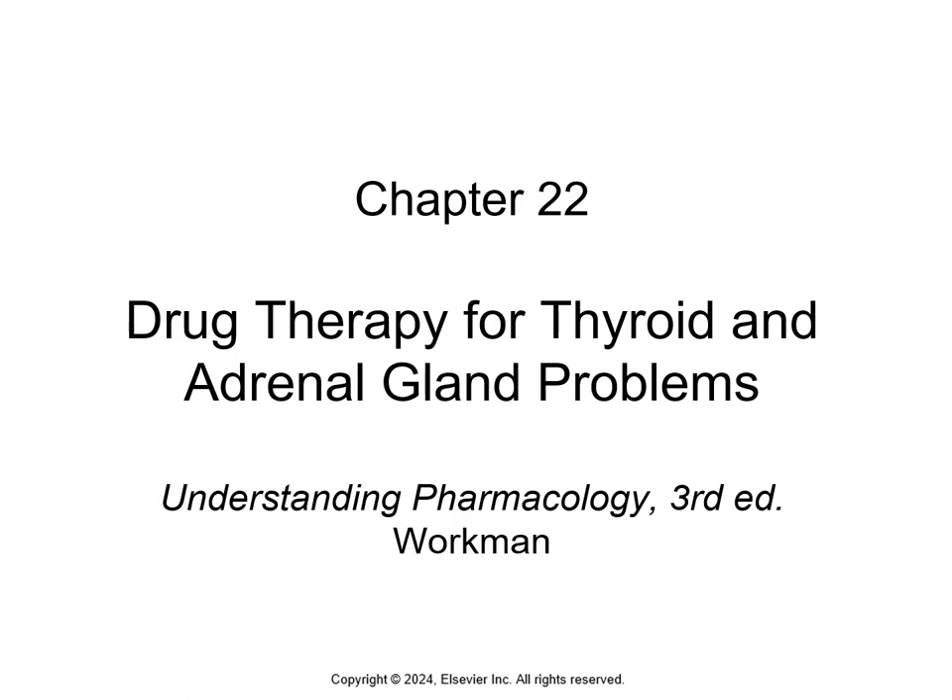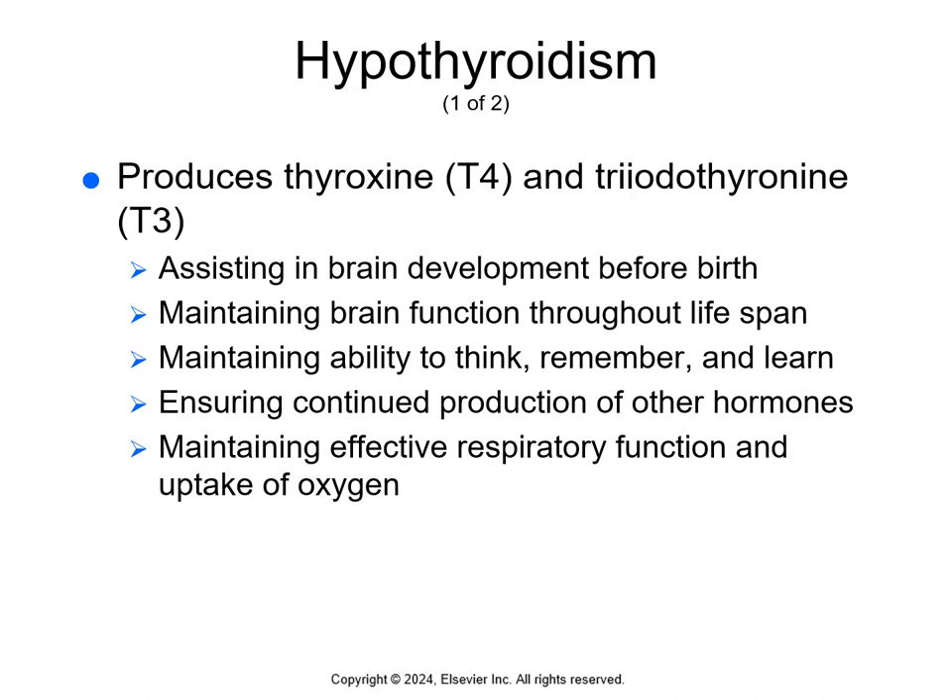Chapter 22 covers the drugs that we use for thyroid and adrenal gland problems. The thyroid is one of the most important endocrine glands in the body. It's located at the base of the neck, just below the Adam's apple. It produces thyroxine, which is T4, and triiodothyronine, which is T3.